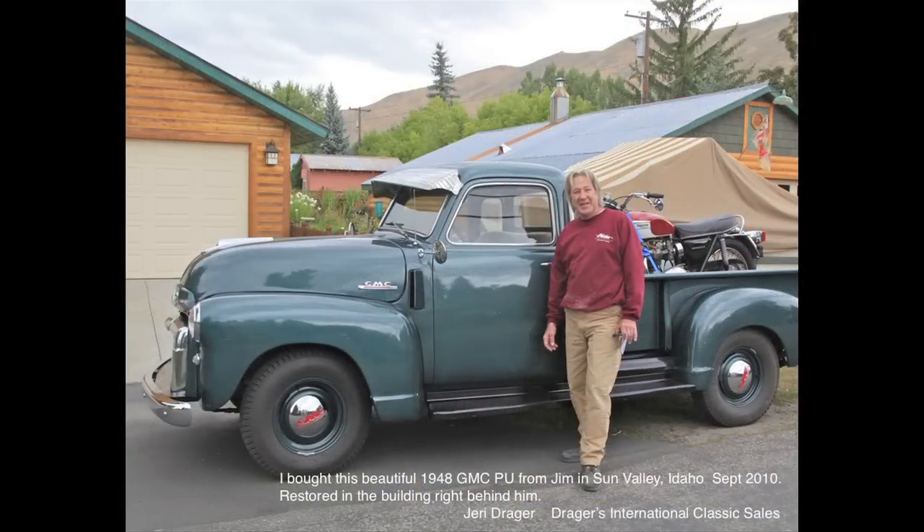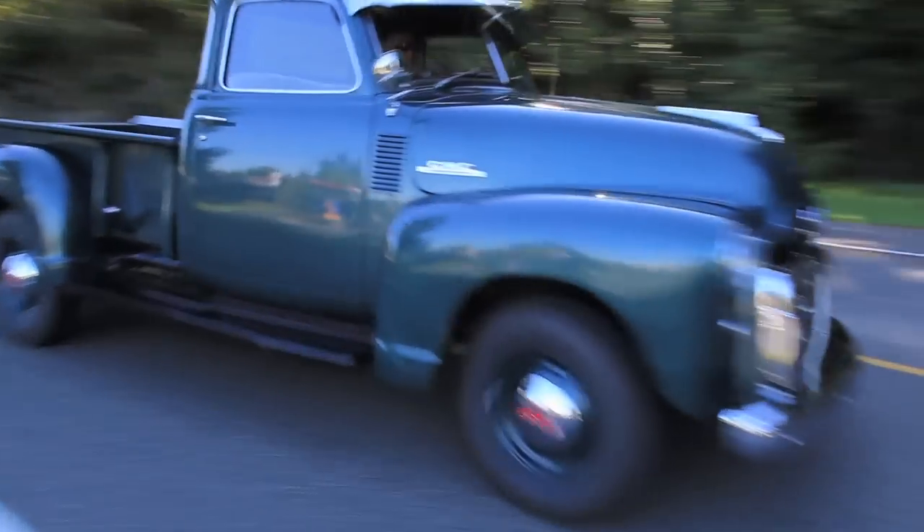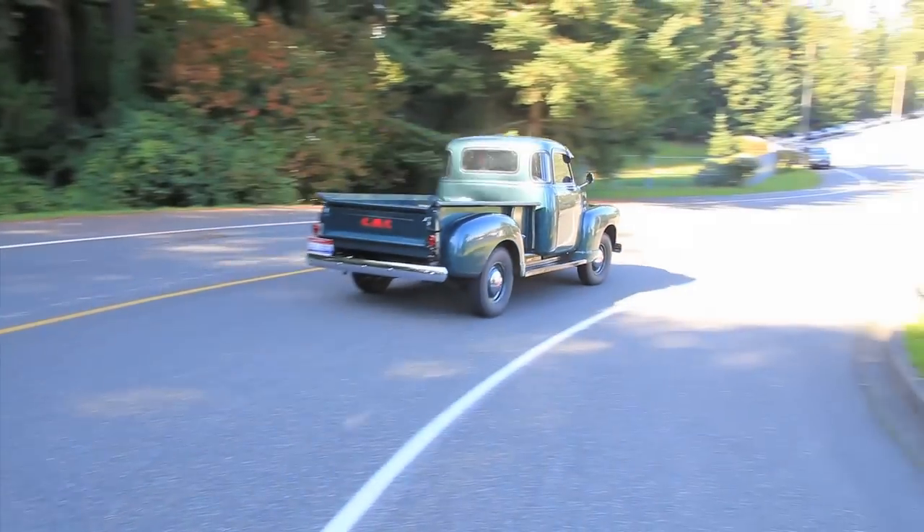This is Jim, the previous owner that I bought the GMC from. You get to check this truck out going slow now. It's a great driving truck.